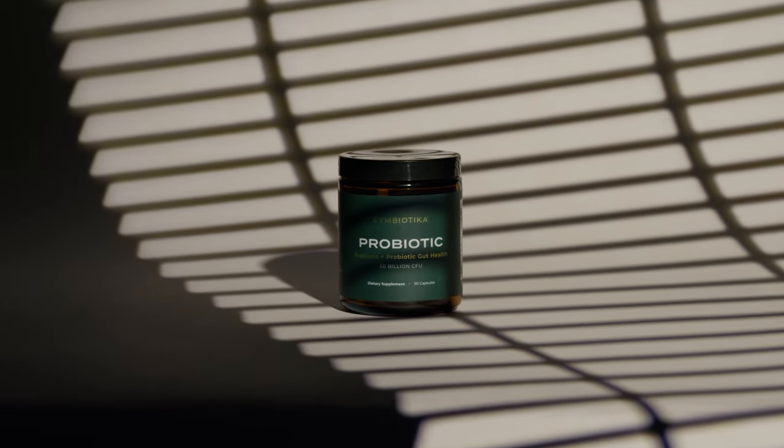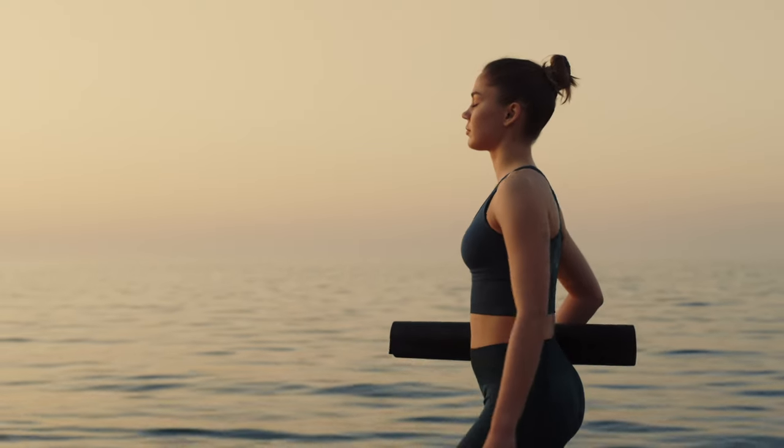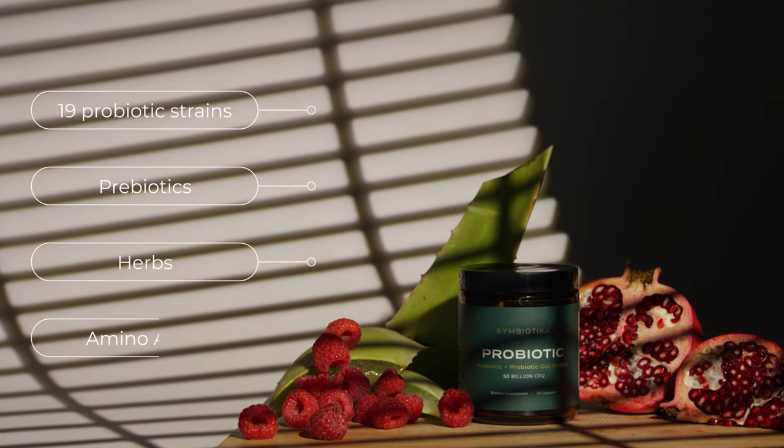Restore balance and support gut health with Symbiotica's Probiotic. Crafted with 19 powerful probiotic strains, prebiotics, herbs, and amino acids.